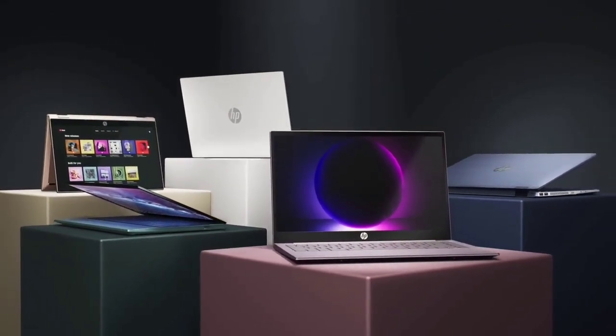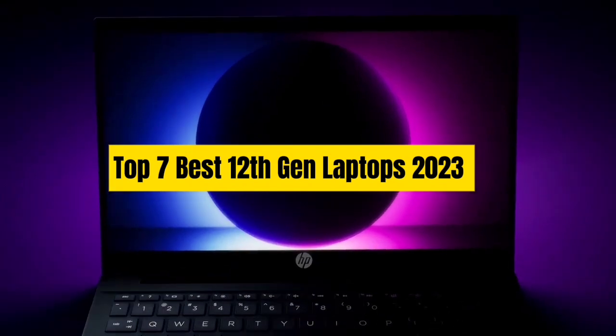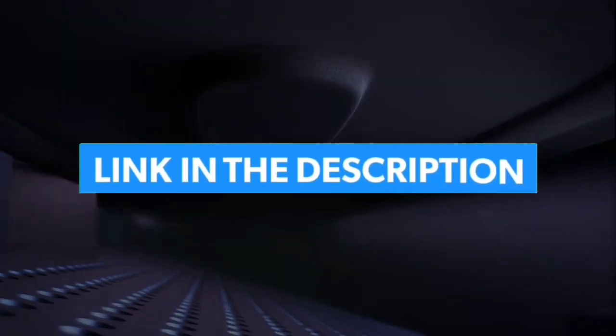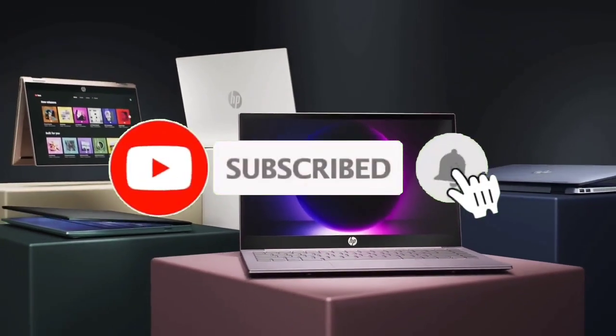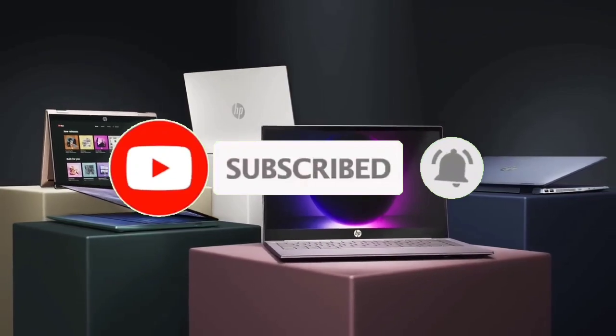So that's all for the Top 7 Best 12th Gen Laptops 2023. The links for all products are given in the description, updated for the best prices. Subscribe to our channel for more videos. We'll see you in the next video — till then, take care, bye.